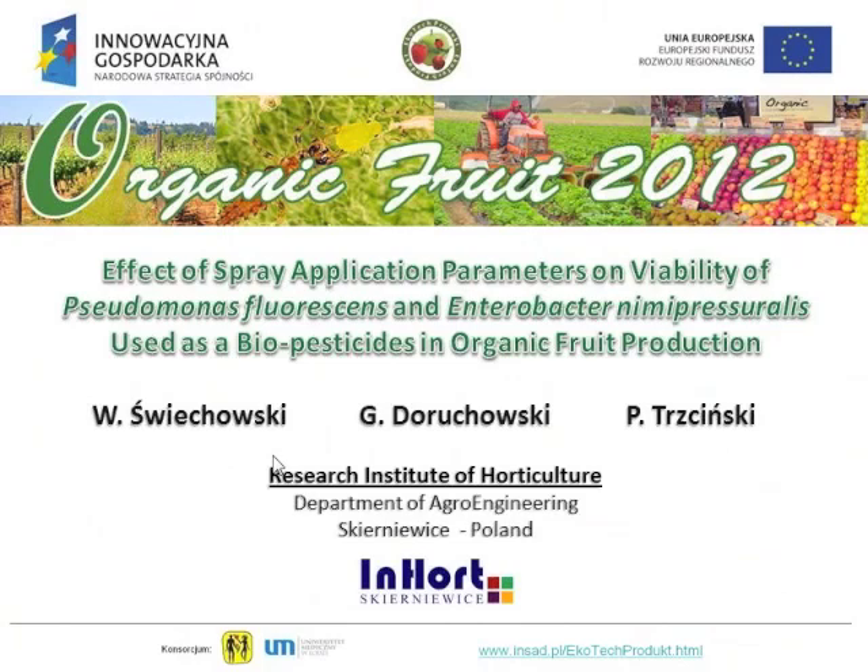Good afternoon, everyone. The other co-authors of this presentation are Valdek Svihkoski from my laboratory of spray application technology and Paweł Trzczyński from the laboratory of Rysosfera Power Institute.